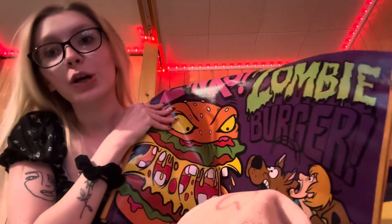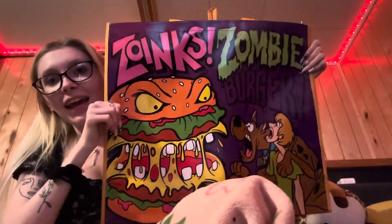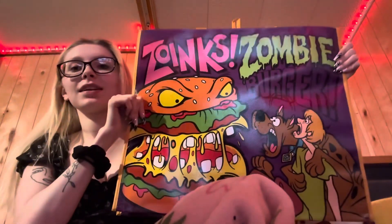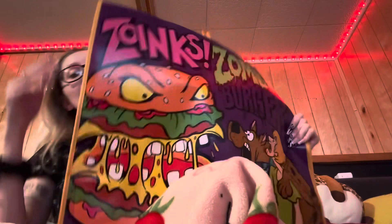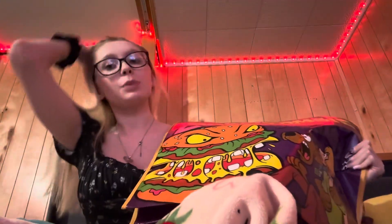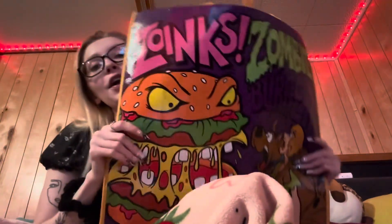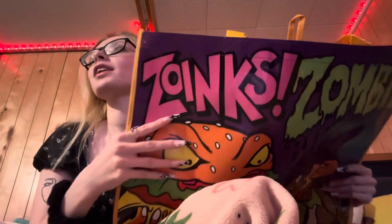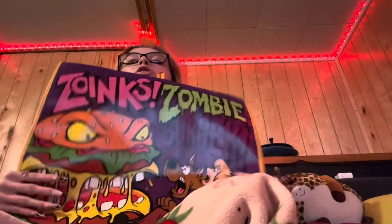I got this bag at Burlington earlier while we were waiting to go to the townhouse. It's a Scooby-Doo tote bag with a little burger on it and it says 'Zoink' on it. Since I'm getting a vanity next week I've been buying so much stuff that I have nowhere to put it, so I bought this bag. I'm going to do a vanity tour when I get my vanity.